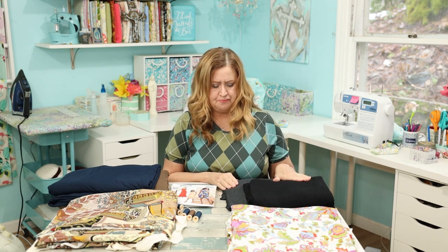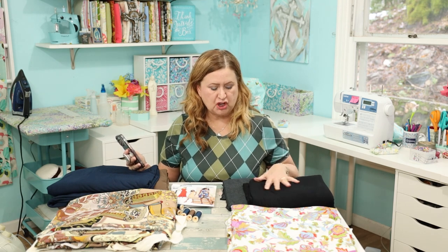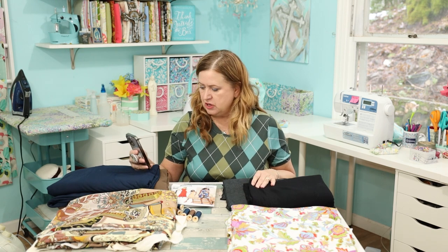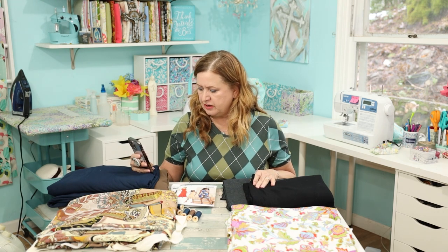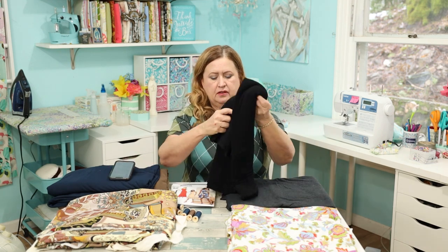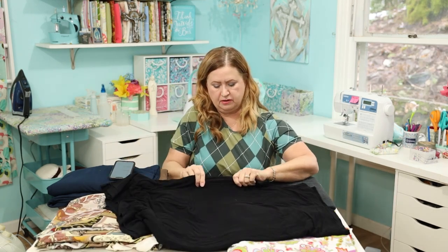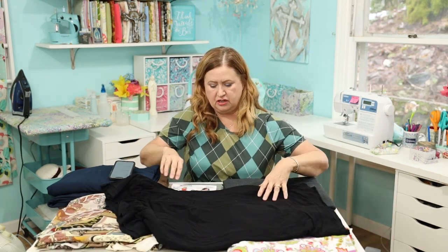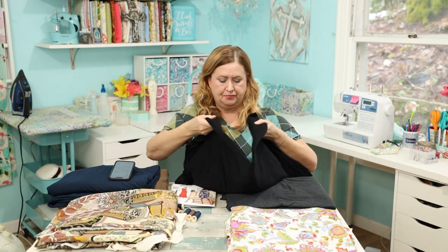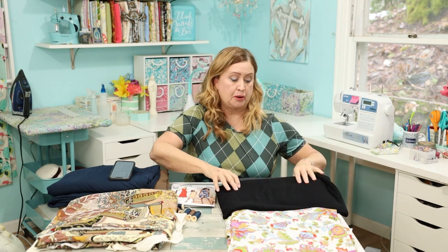I also bought some bamboo fabrics. I bought two different ones as a trial to see if I like one better than the other. This black one is Hearts Bamboo Knit — oh, it's so soft, super soft, very stretchy. I love black, I like to wear black.